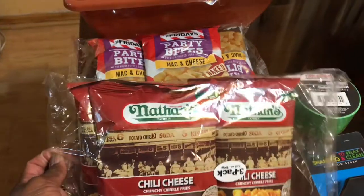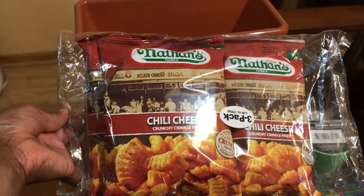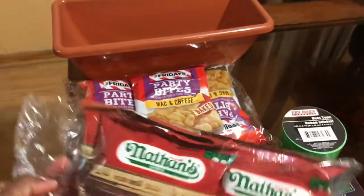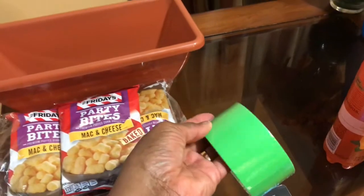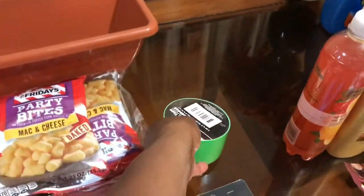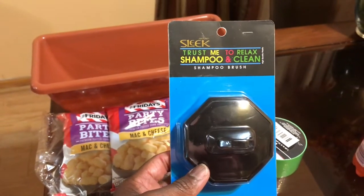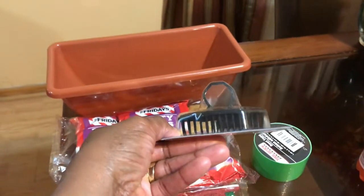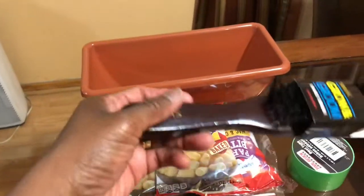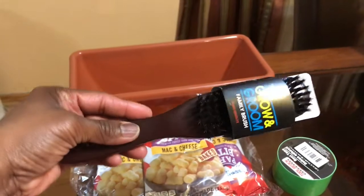Then there's these Nathan's Chili Cheese Crunchy Crinkle Fries. I got these and they are three in a pack — the three is upside down, but it's three in a pack. Then I got this tape because sometimes I'll be sending stuff — I thought that was cute. Then I found this for when I'm washing my hair. It's like a shampoo brush for your scalp — I bet it feels so good. And I got this brush for when I start slicking my hair back. I'm going to be doing my hair a little different now.